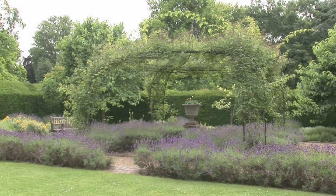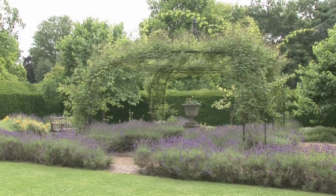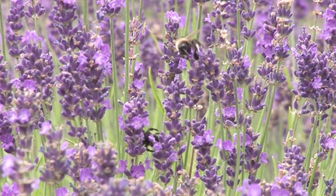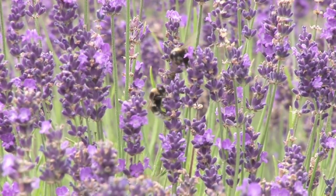Most herbs thrive in a hot, sunny spot with good air circulation and well-drained soil. This increases the levels of aromatic oils, which provide strong scents and a great taste.